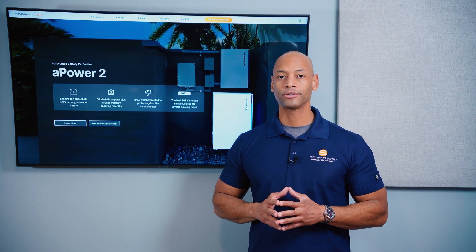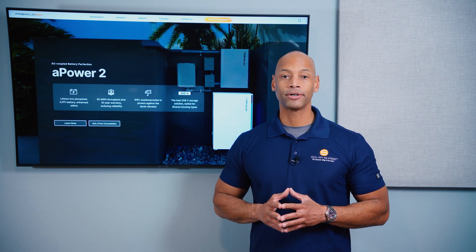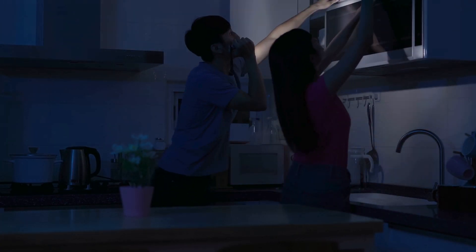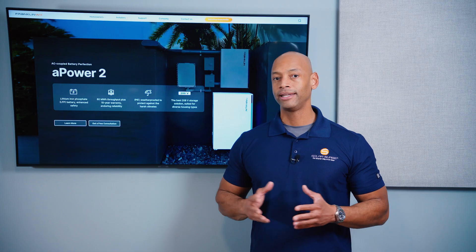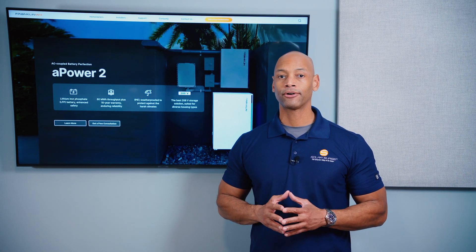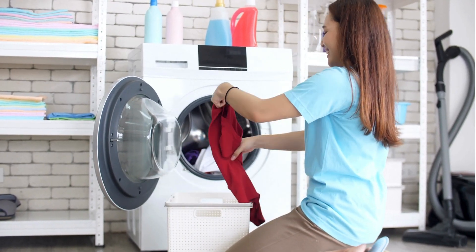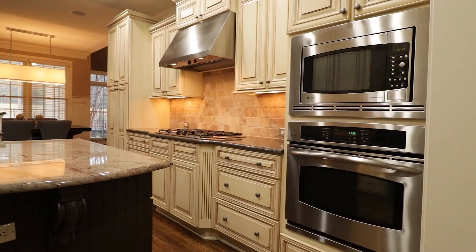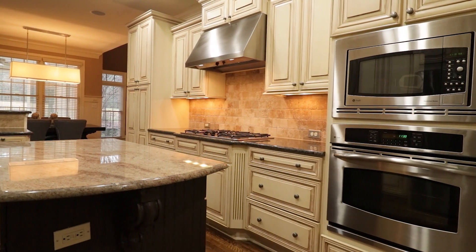Smart circuit controls are important for two reasons. The first is emergency backup situations. If the grid is down and you're running on solar and battery power only — say in the evening hours — you don't necessarily want to run all the heavy loads in your house. If you could power off non-essential loads like electric ovens and electric clothes dryers, that would allow you to stretch battery runtime and keep power on to critical systems like water pumps, refrigerators, or home office equipment.